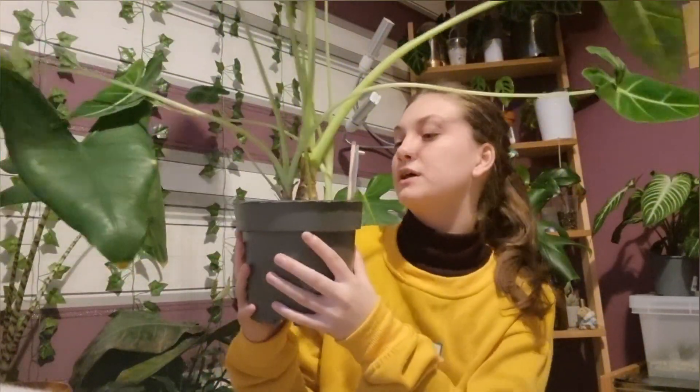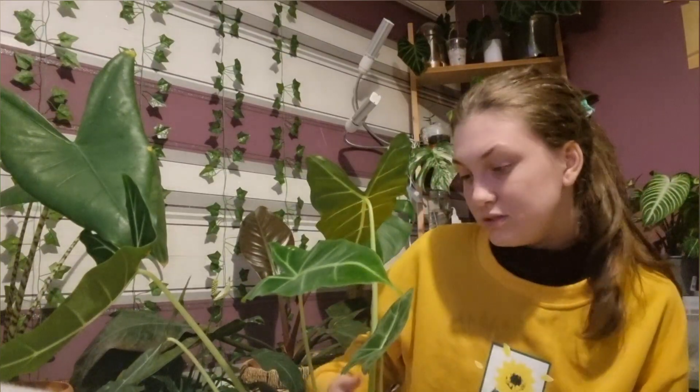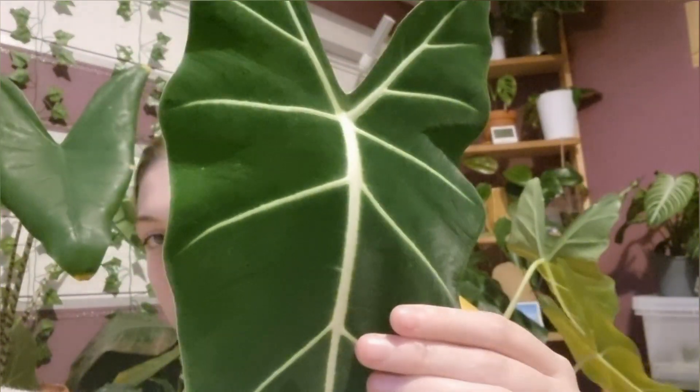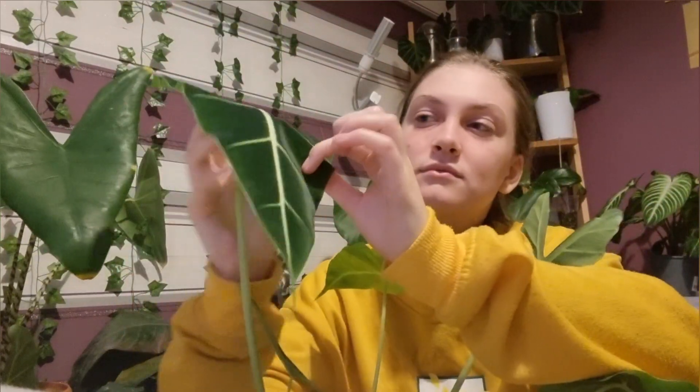I'm a little bit scared because the last Alocasia I bought went downhill from the day I repotted her — maybe that was just a dud plant. This one is more mature so it should be good. This leaf is gorgeous — look how velvety it is. This has been a dream plant of mine basically from when I started collecting plants and got into the rare and unusual ones. It's velvety, it's got that beautiful veining, big leaves, and it's so dark — this is the ideal plant.